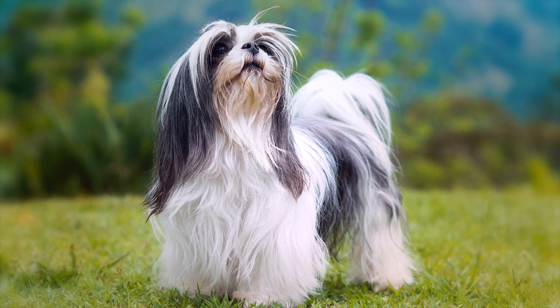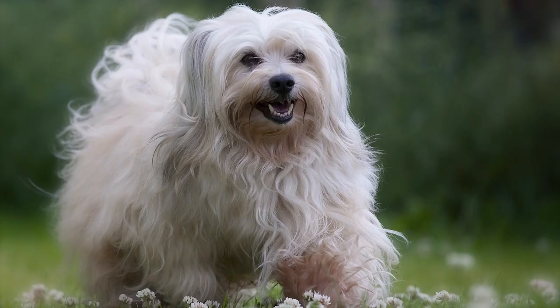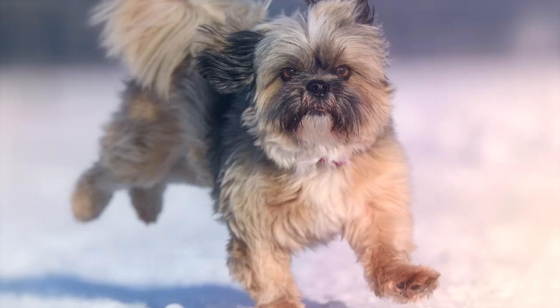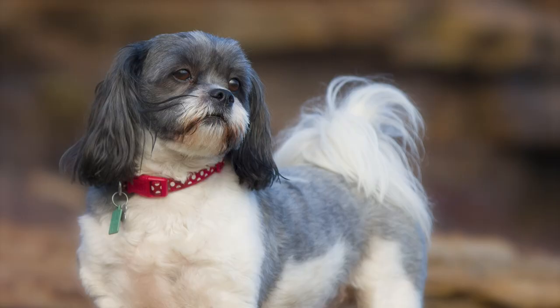Number 9: Lhasa Apso. A companion dog known for its long, dense coat, Lhasa Apsos are known for being sturdy little dogs that are extremely devoted to their families. Their coats require daily brushing to be kept tangle and mat-free, and can be clipped shorter to be more manageable. Although they are small, Lhasa Apsos are also independent and stubborn by nature and require a firm hand when training.